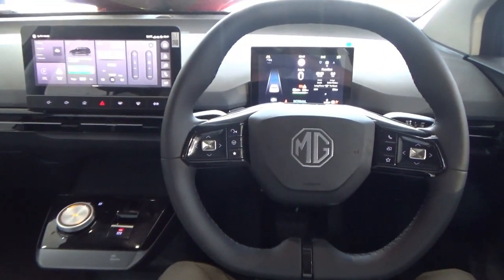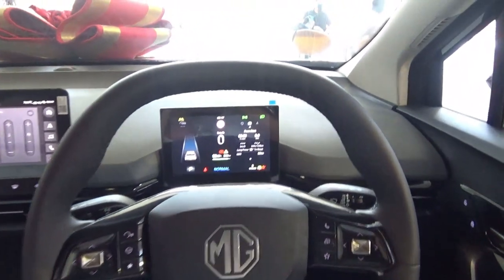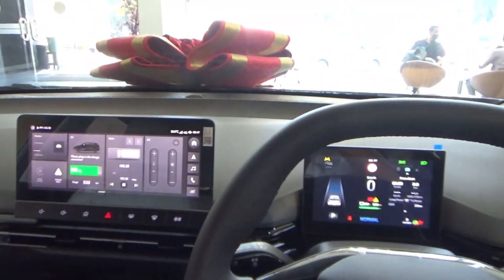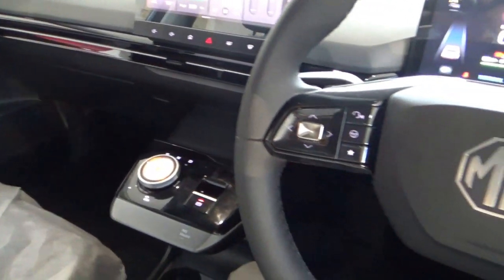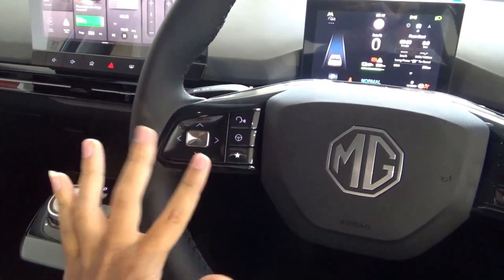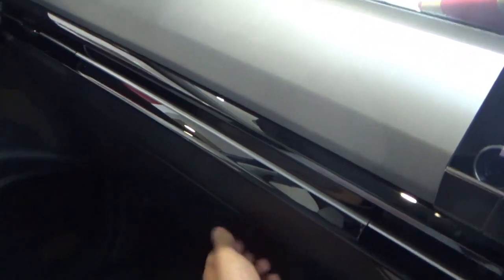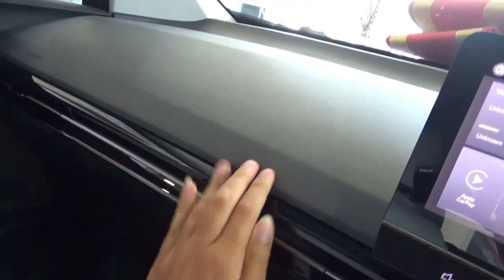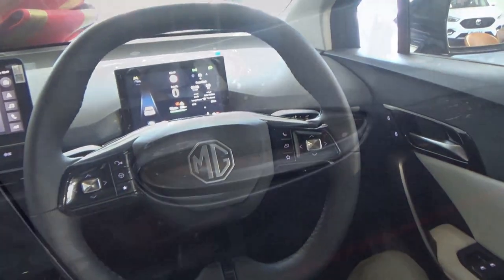To summarize the MG4's interior: the interior is well made and I do like the digital displays for the driver and for the main touchscreen. However, some controls can be complicated and difficult to understand. The seats are very comfortable and quite supportive. On the dashboard there is gloss white material, a mix of hard plastic and soft-touch materials.